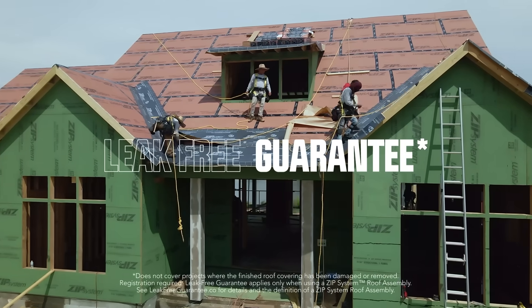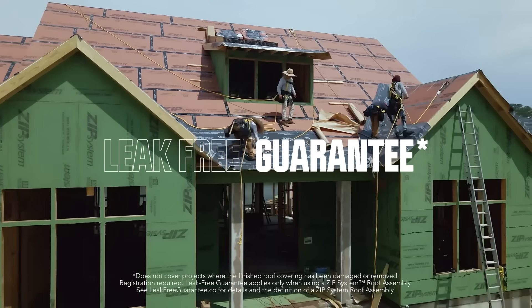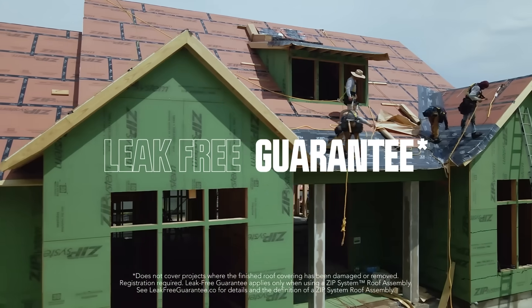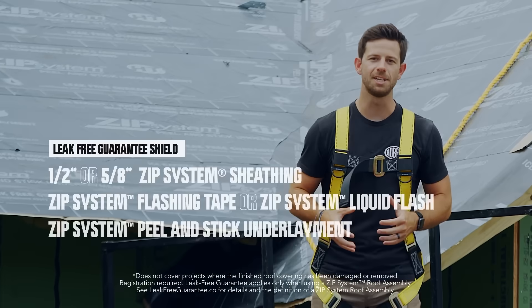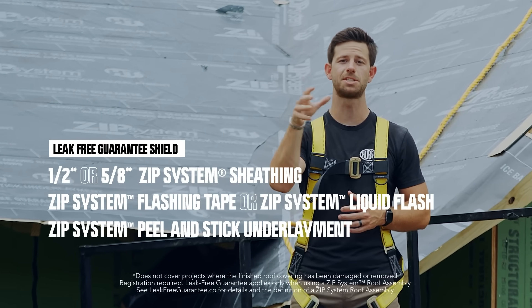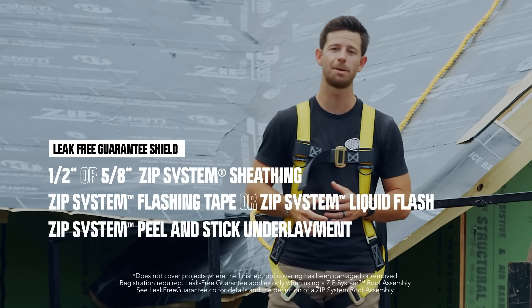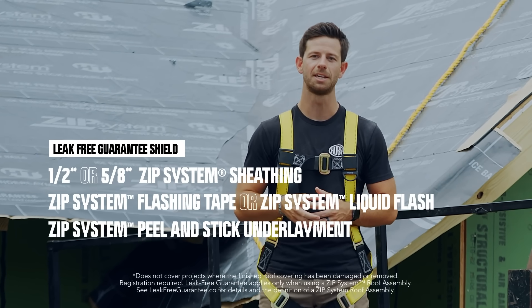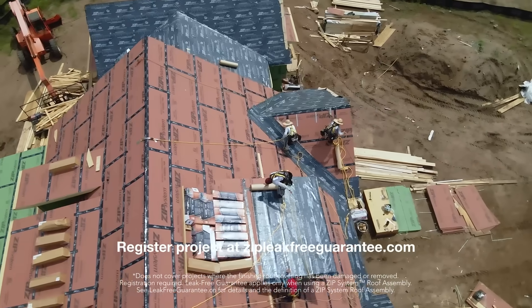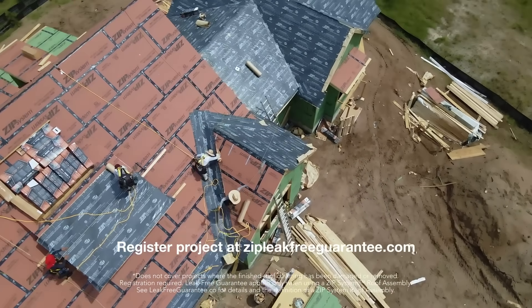With the expansion of ZIP System peel-and-stick underlayment to its building products portfolio, ZIP System is proud to offer the leak-free guarantee for roof assemblies. Under the guarantee, areas of the roof with properly installed half-inch or five-eighths ZIP System sheathing and tape, covered with ZIP System peel-and-stick underlayment, are guaranteed not to leak. The final step to achieving the leak-free guarantee is to register your build at zipleakfreeguarantee.com.